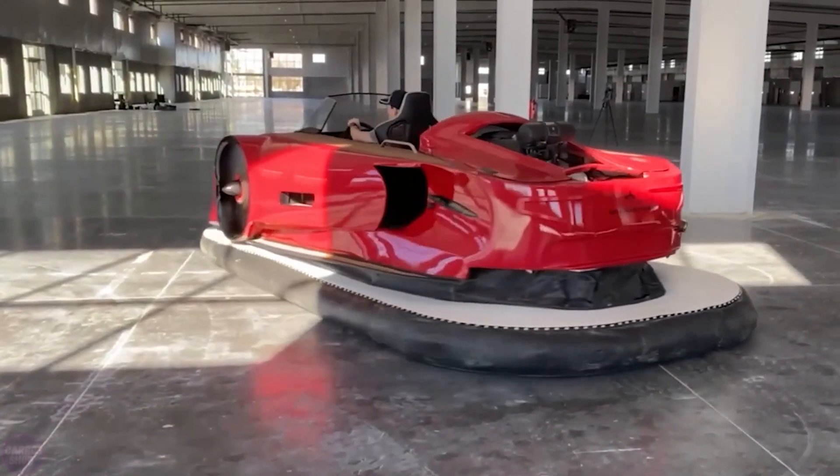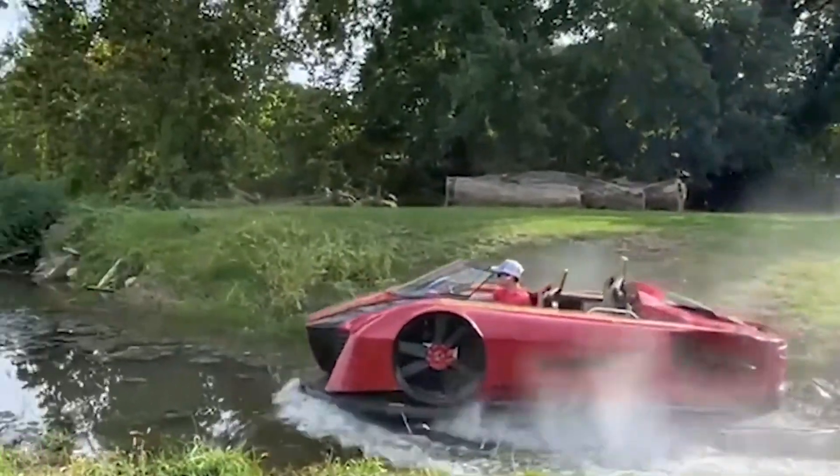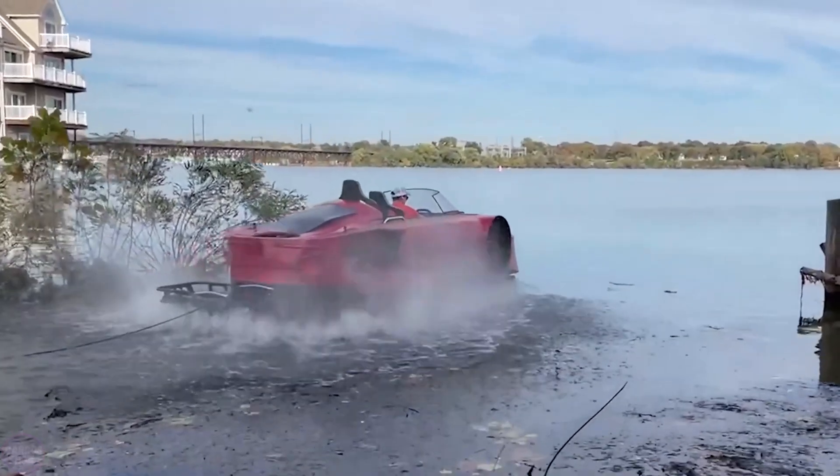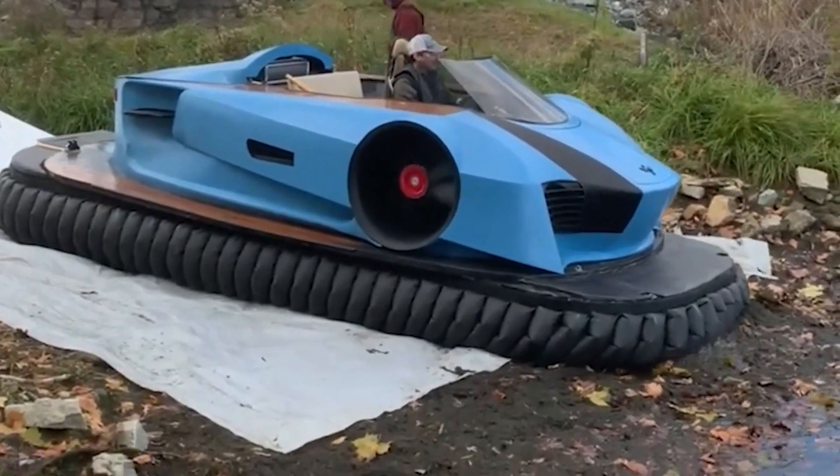Orosa is powered by three independent electric motors with a total power output of 88 kilowatts. The motors can be controlled, allowing for precise traction adjustment and acceleration. Without recharging, Orosa can travel up to 72 kilometers.